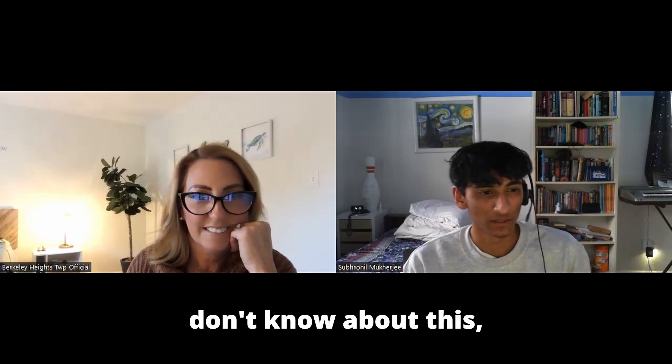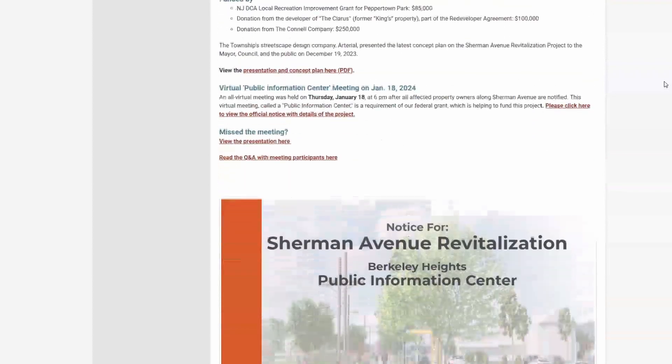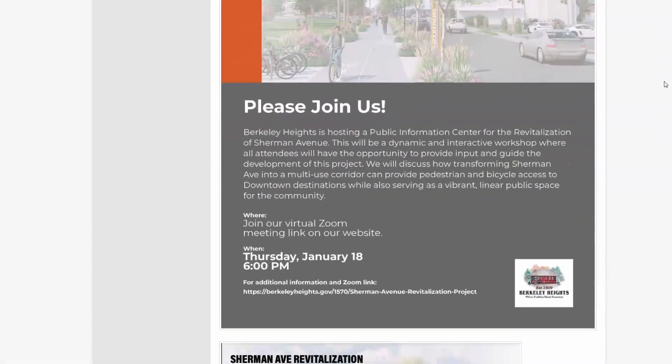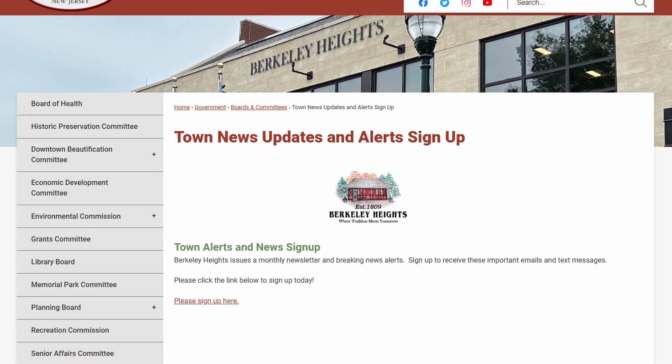A lot of Berkeley Heights residents don't know about this. How would you suggest people find out more information? We've done a really great job updating our website with news. If you don't have time for that, sign up for our news alerts — Liza, our township administrator, whose background is in media, sends out alerts all the time when we get a big grant or there's a presentation. Maybe one night you can log into Zoom and watch for 15 or 20 minutes and get an update. That's probably the best way — the news alerts — and then try to find out about what's going on at a council meeting, where we do try to do regular updates on all our big projects.